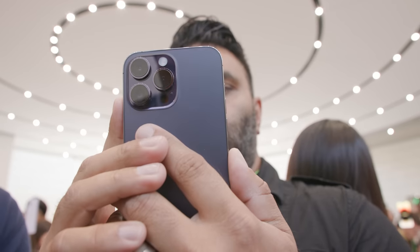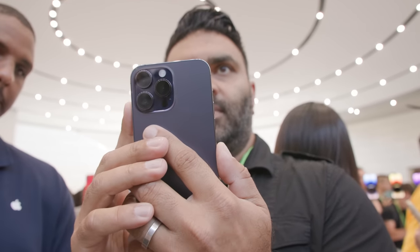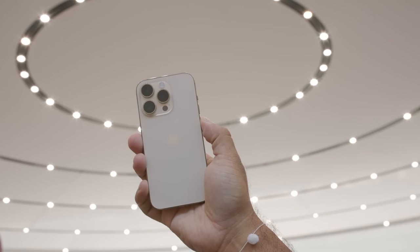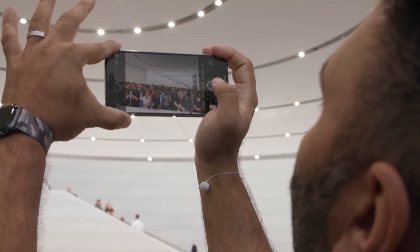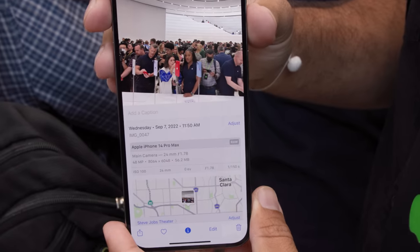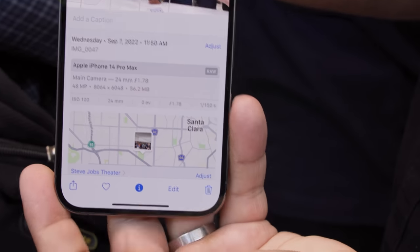The iPhone 14 Pro also has a new camera system. The standout feature here is a 48-megapixel sensor on the main camera. Like other big sensors around the industry, Apple is pixel binning this to collect more light — you usually get a 12-megapixel photo out of the end. But in ProRAW, you can shoot the entire 48-megapixel image. Apple says it can also crop this sensor to deliver a true 2x zoom at optical quality. It's still 12 megapixels, and of course you've got the true 3x telephoto on the Pro — so three true zoom modes.